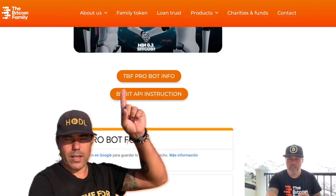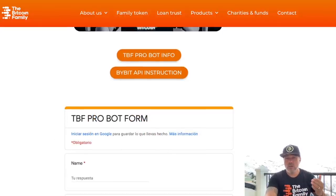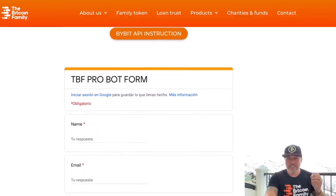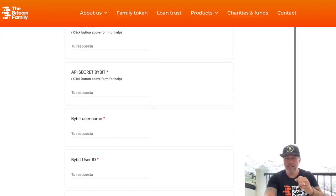If you want more information, go to the website and click the TBF Pro Bot Info button — all the information will be there. If you don't know how to get your API key and secret, click the Bybit API Instruction button for a PDF guide. If you haven't signed up to Bybit yet, use the link below this video to sign up, because that is a requirement — if you don't use the link you are not able to use this bot.